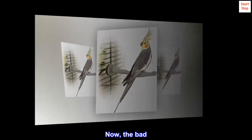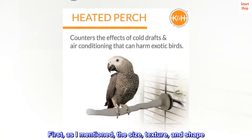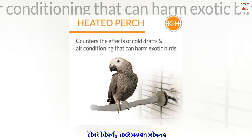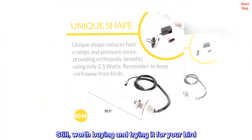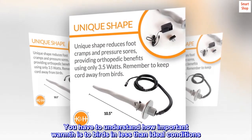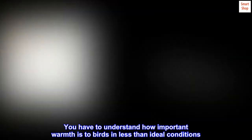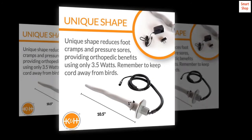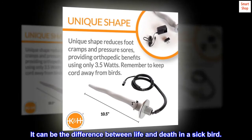Now, the bad. First, as I mentioned, the size, texture, and shape are not ideal — not even close. Still, worth buying and trying for your bird. You have to understand how important warmth is to birds in less than ideal conditions — more important than food and water. It can be the difference between life and death in a sick bird.